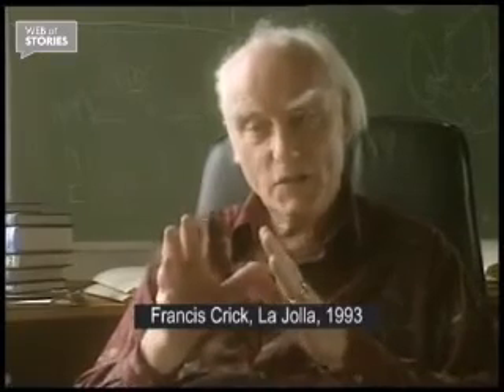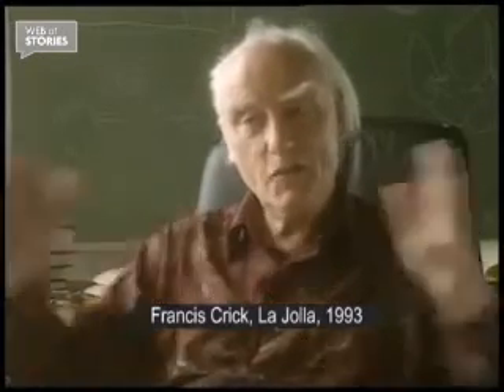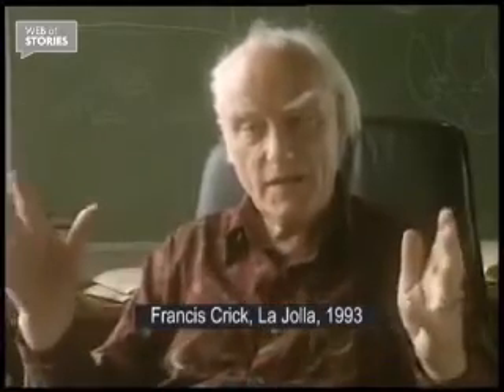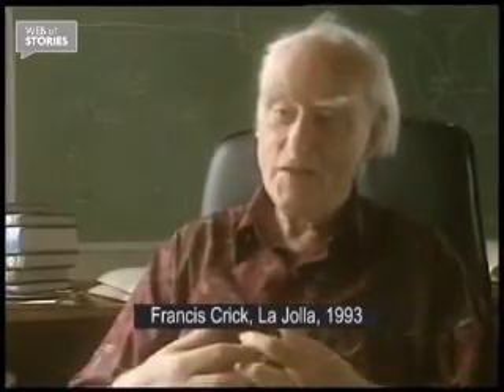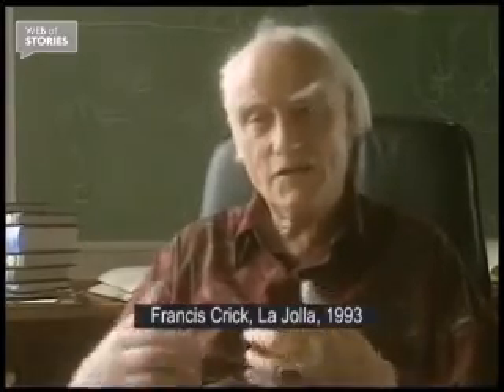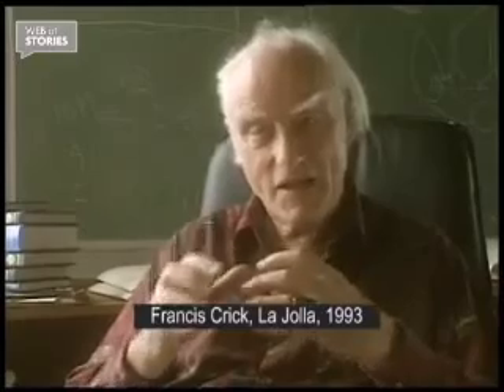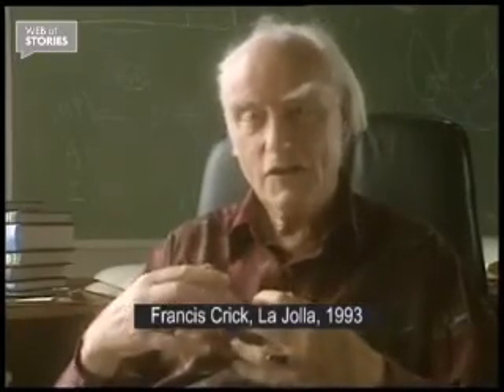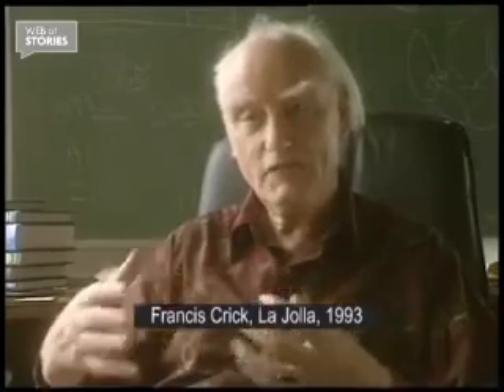When you want to understand the world, you have to go beyond those narrow limits, both up and down, both in space and time. And then you find that there's a uniformity and extraordinary things happening which you had no idea of just looking at the world. And this is the fascination of science, really — to uncover so much which is not apparent just in everyday life.